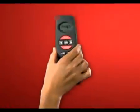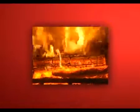Nestor Martin's new stoves can also be used in automatic mode; an integrated thermostat allows them to adjust to the chosen temperature.